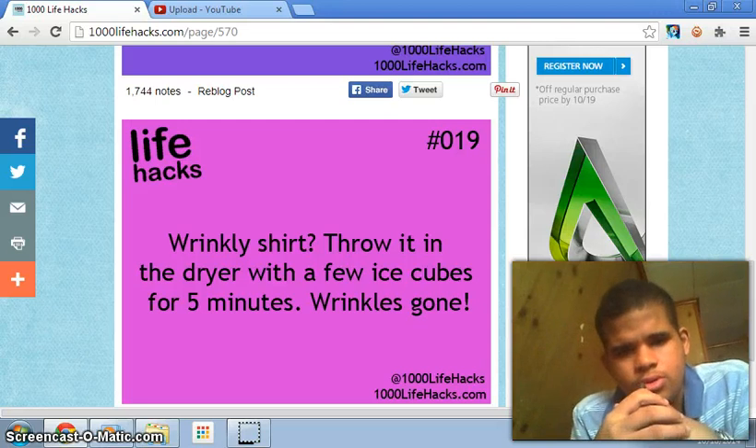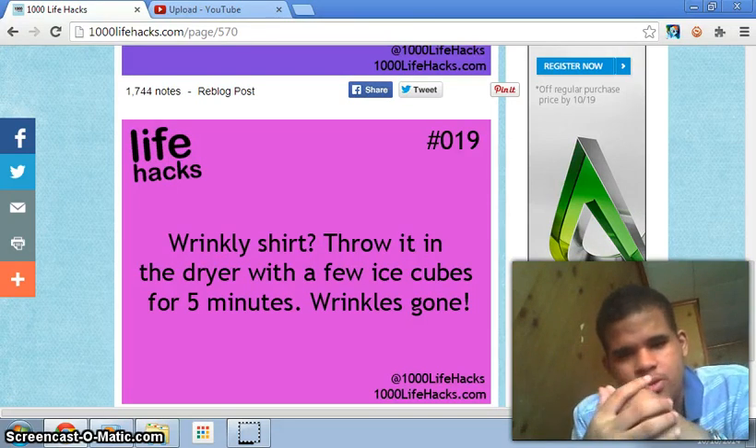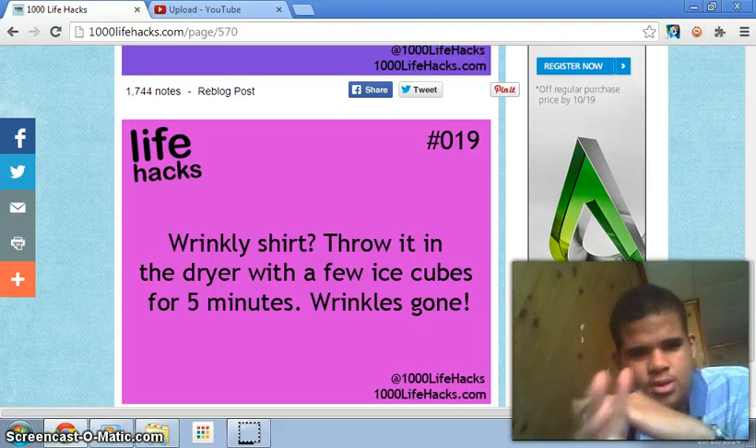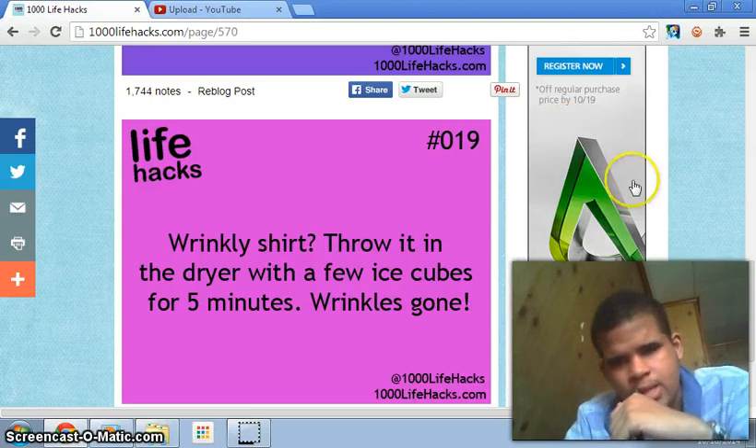Number nineteen: wrinkled shirt? Throw it in the dryer with a few ice cubes for five minutes and the wrinkles are gone. That's good to know.